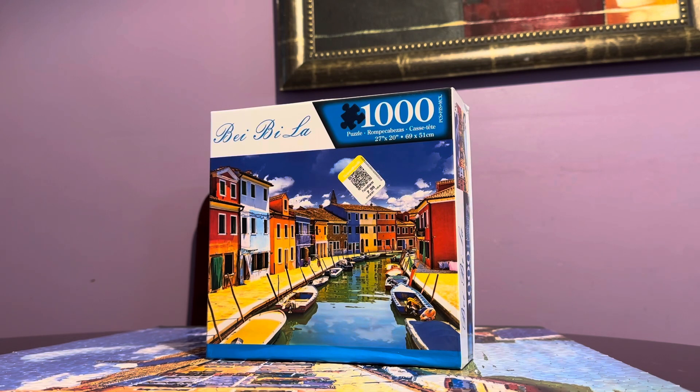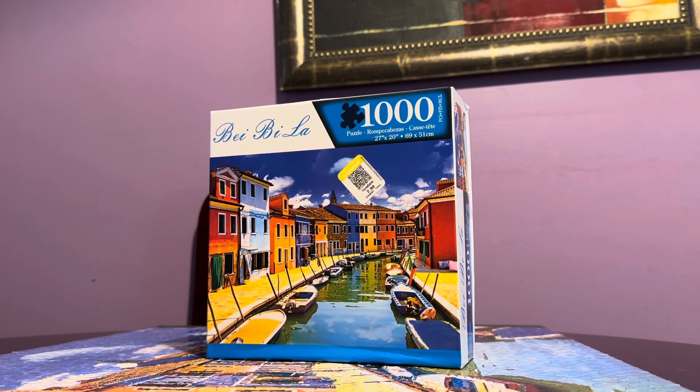500 pieces is my average. The other day I did two 500-piece puzzles in one day. This one I did in two days.